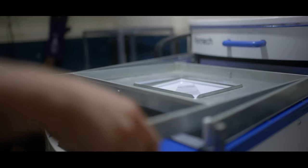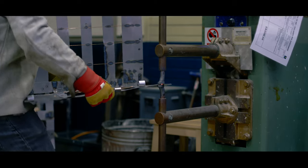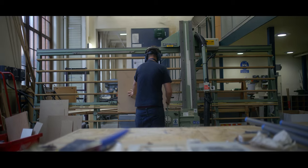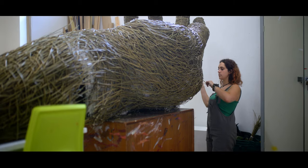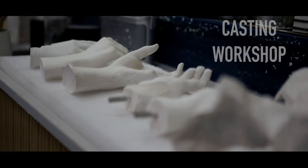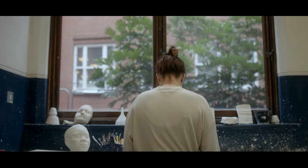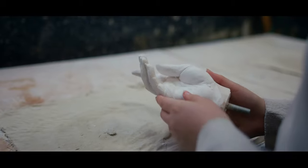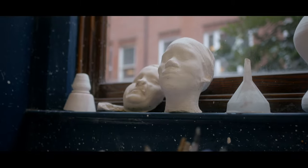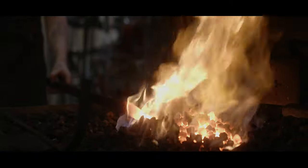Our 3D workshop area provides access to a flexible and experimental space where students can work with a range of materials, tools, techniques and processes to support their individual practices. Mould making and casting processes allow students to work with a range of materials like plaster, latex and silicone using thermostatic control pots used for melting vinyl and wax.